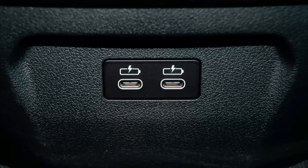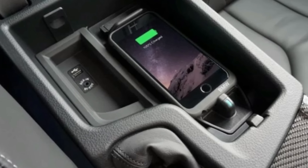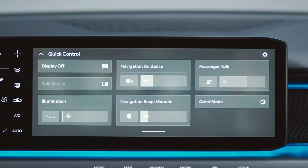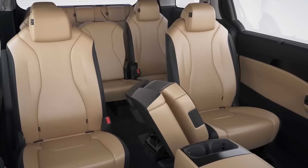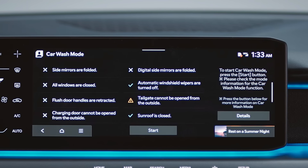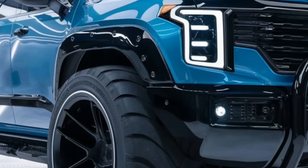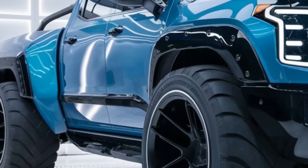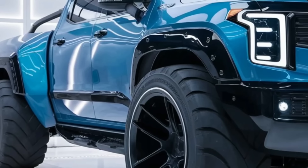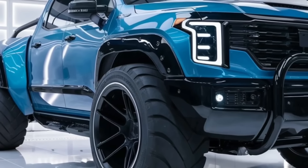Numerous USB-C ports can be found throughout the interior, along with wireless charging, wireless Apple CarPlay and Android Auto, and a built-in 5G hotspot to keep you connected wherever your travels take you. Every component is covered in high-end material: real wood trim, optional Nappa leather upholstery, and soft-touch plastics give the Tasman a luxurious appearance that belies its tough exterior.